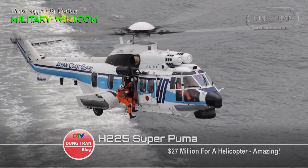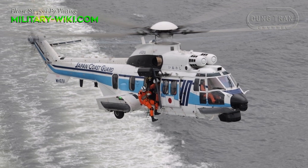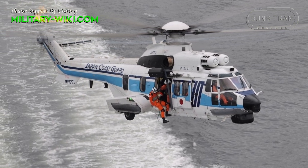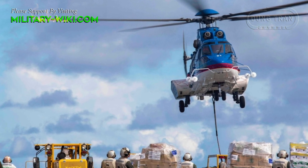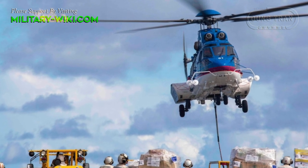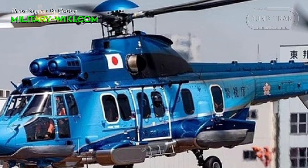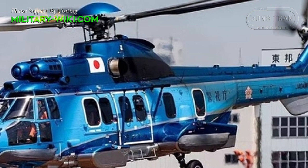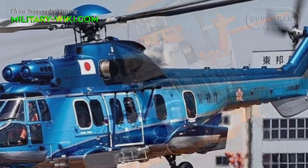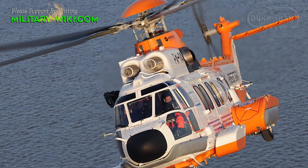Airbus helicopters designed the previous version, the EC225 Super Puma, specifically for the luxurious and comfortable transportation needs of businessmen who travel long hours. The A225 is essentially the same as its predecessor, with a 5-bladed main rotor and a 4-bladed tail rotor located on starboard.